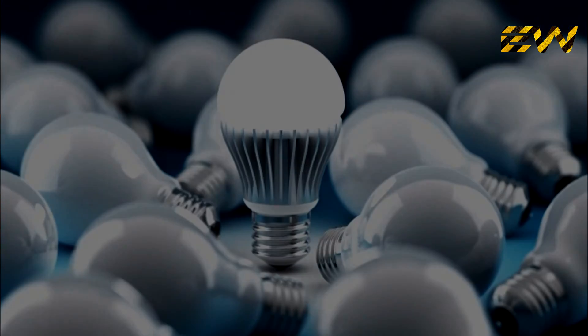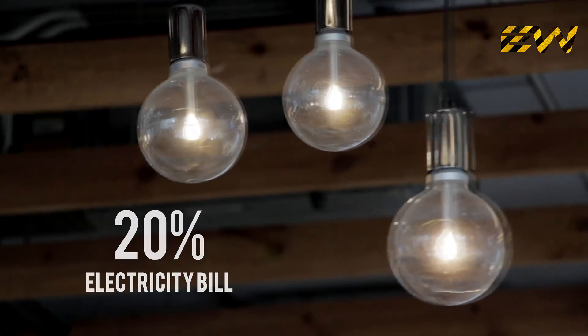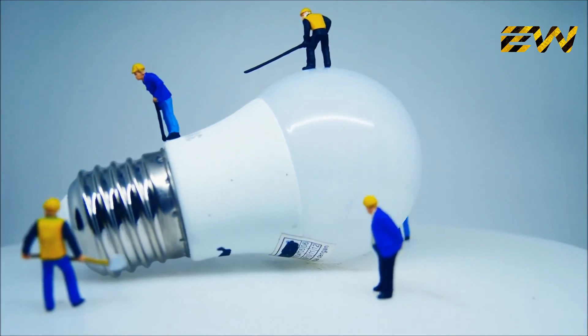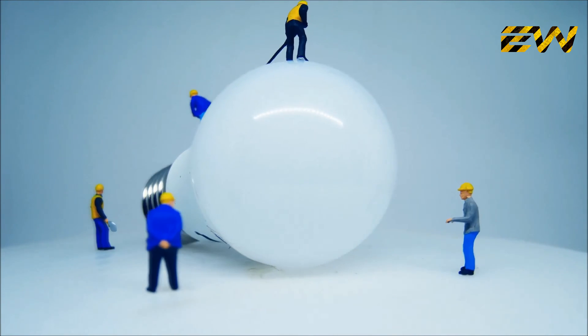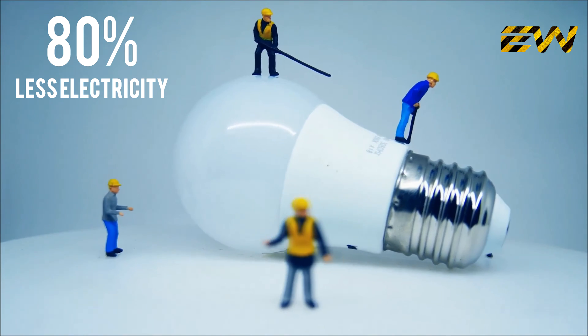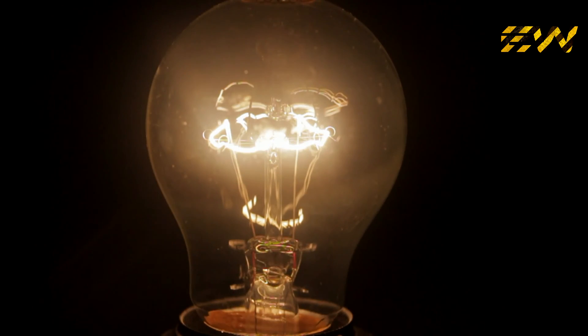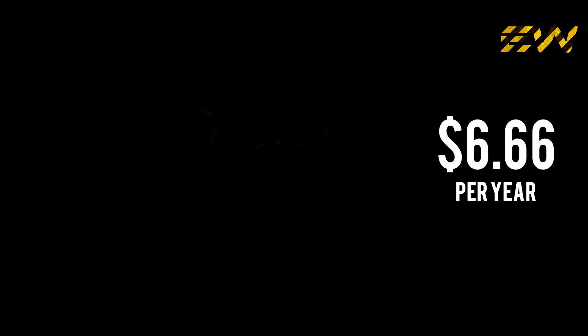LED lighting. Lighting roughly accounts for 20% of your electricity bill. Energy-saving light bulbs are some of the best energy-saving devices around. They use up to 80% less electricity than standard bulbs and last around 10 times as long. Now, depending on how long you keep your lights on every day, an energy-saving bulb can save you around $6.66 per year.